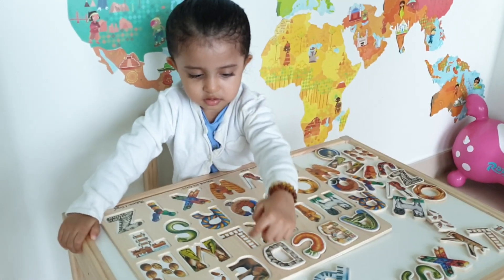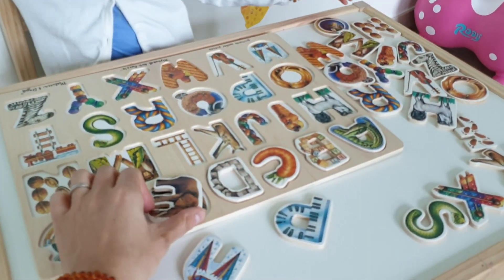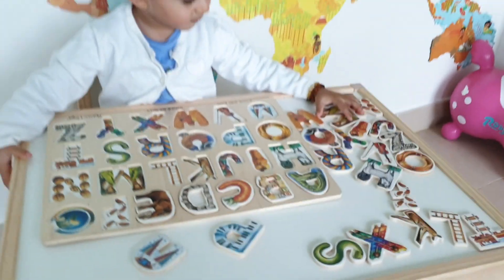Is it E for elephant? Mummy help you put it on? Yeah! We put it on like this! There we go! And where's F for footprint?